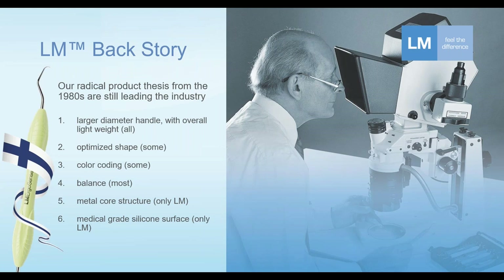Number two: optimized shape. The ideal shape is not necessarily just a straight tube — the shape can have different configurations, for example like an hourglass shape. Only some manufacturers are doing this, not many.